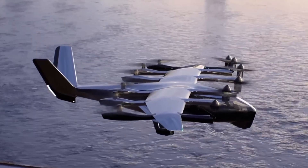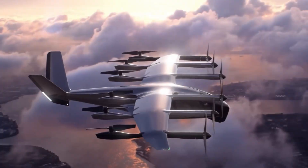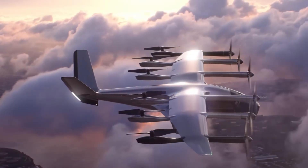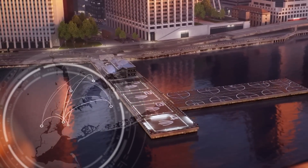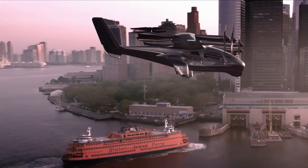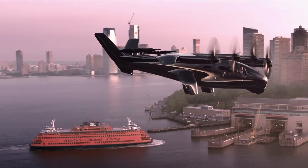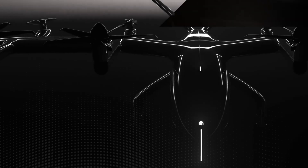Optimized for frequent 20-mile shuttle routes, the Midnight cruises at 150 mph with typical altitudes around 2,000 feet, achieving rapid turnaround times with 10-minute fast-charge cycles. It maintains low-noise performance, producing about 45 dB in cruise and 65 dB during takeoff and landing.